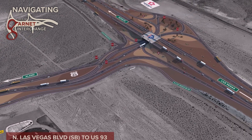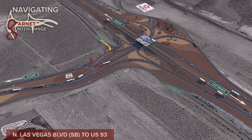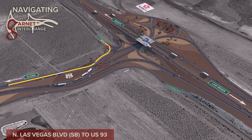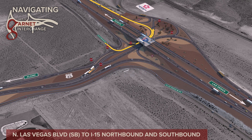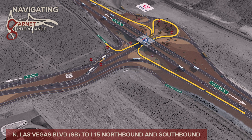From North Las Vegas Boulevard, access is available to US 93 by turning right at the stop sign and then stopping again to yield to northbound US 93 traffic. Traffic may turn left to reach the I-15 northbound on-ramp or proceed further through the diverging diamond interchange to reach the I-15 southbound on-ramp.